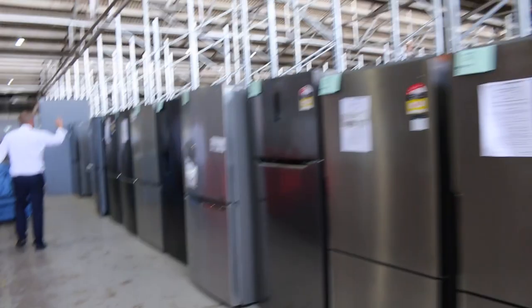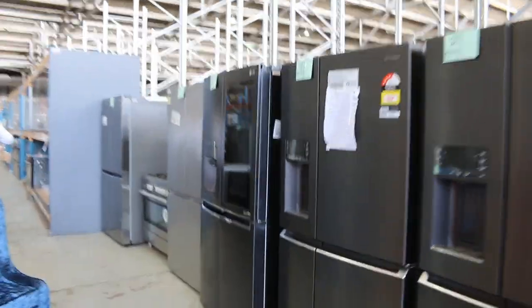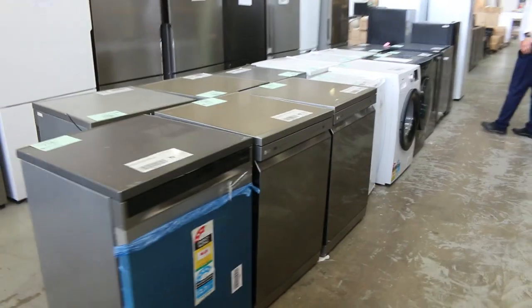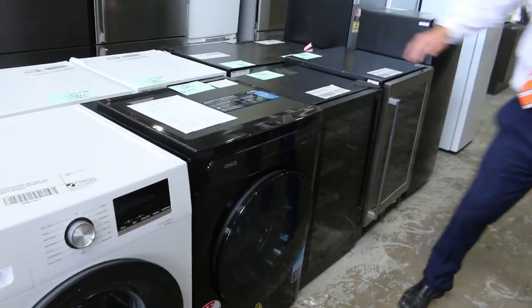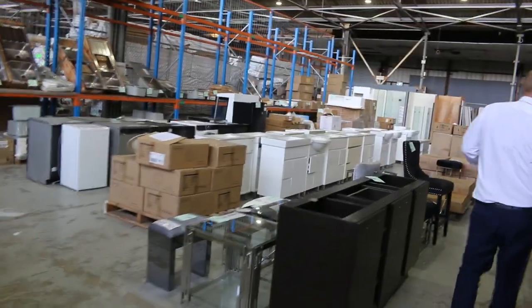Loads and loads of fridges, large and small — LG, Hisense, Westinghouse, Kelvinator, to name but a few of the brands — all with some sort of warranty, ranging from six months, mostly 12 months, a couple with two years as well. Some nice smaller fridges here. Also these nice washers and dryers as well — I think most of those have got six months warranty at least.